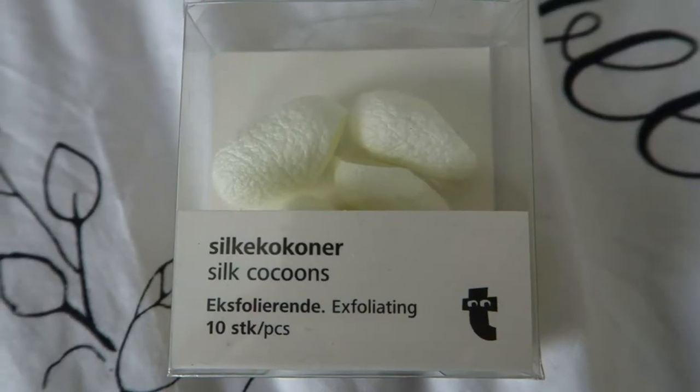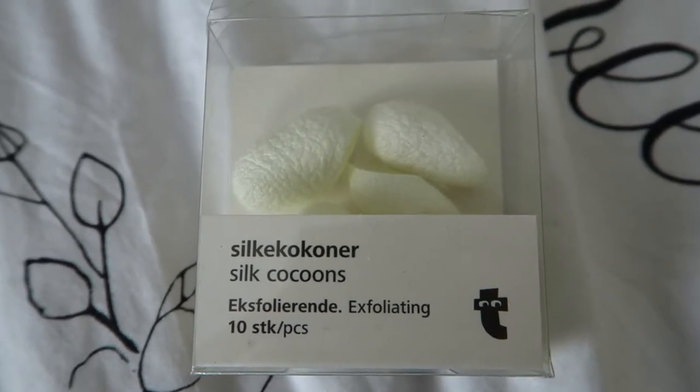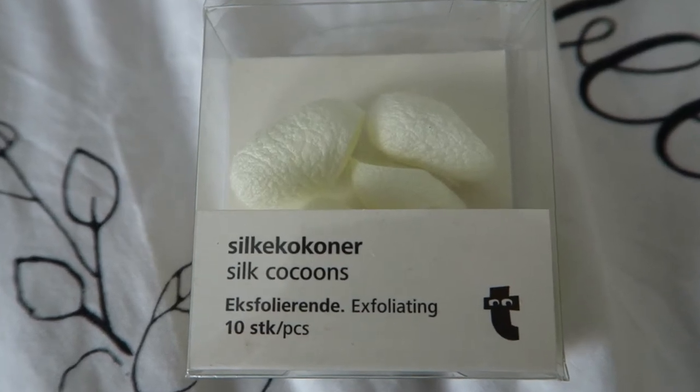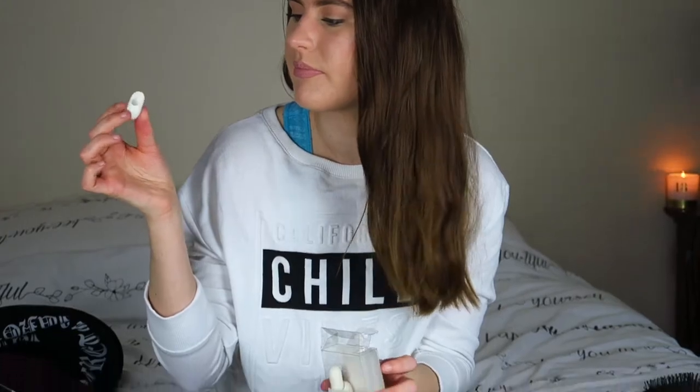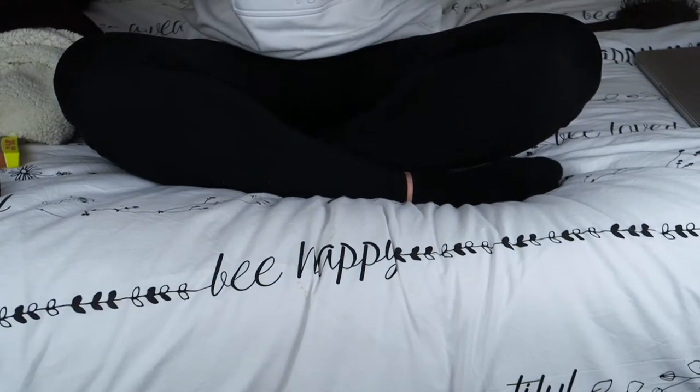Next up I have one skincare favourite and it's these little silk cocoons. I mentioned these in a previous vlog — they're so so cool. My friend got me them for my birthday just from Flying Tiger and they look so cute. They're like these little little pockets.